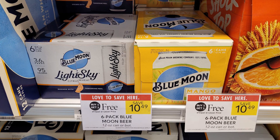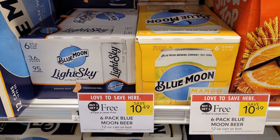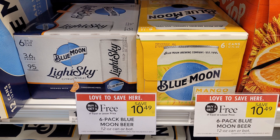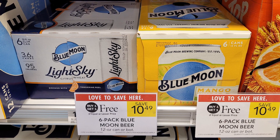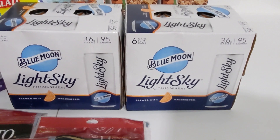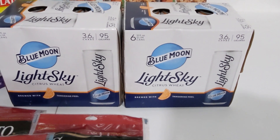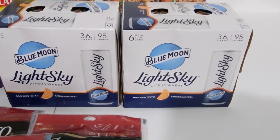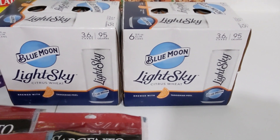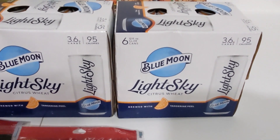I was able to pick up a couple of the Blue Moon Light Sky six-pack cans that are BOGO at $10.49 this week. There are a couple of Fetch offers — I had one for $1.50 back on Blue Moon Light Sky six-pack, limit three. I did have to scan the barcode for receipt correction, but that's been a common thing lately on Fetch for me. I also had a Fetch offer that stacked on top of that one for $1.50 back on Blue Moon six-pack, limit one, and that made these just $2.99 per six-pack.